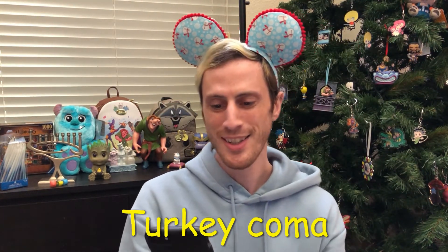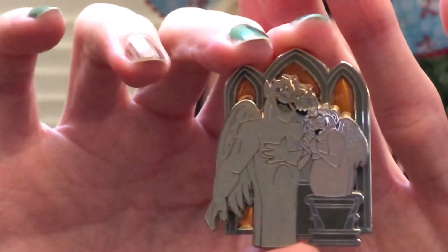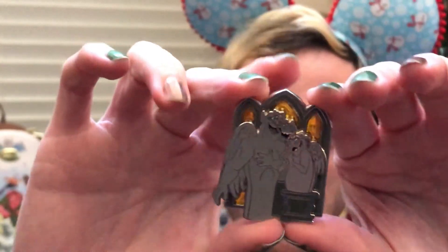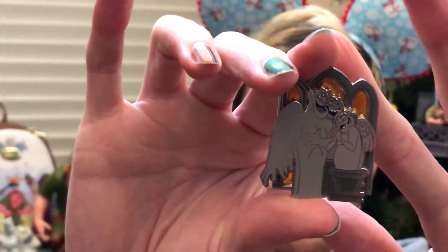Turkey coma! Show a pin of someone sleeping. The characters on the pin are not themselves sleeping, but they do sleep because they are gargoyles. This is the limited edition Hunchback of Notre Dame 25th anniversary release. You can see a little stained glass element up here. They turn into stone — they just sleep. This is a limited edition of 4000.